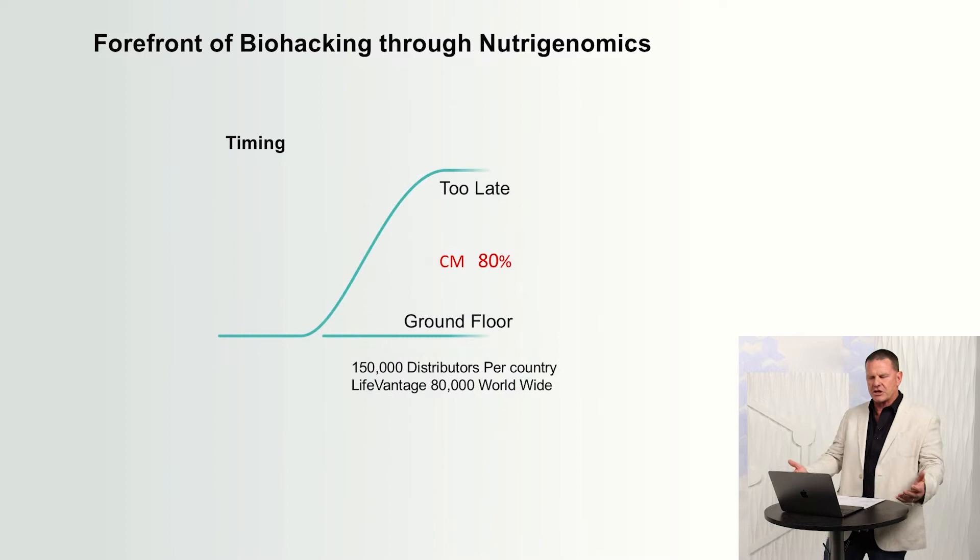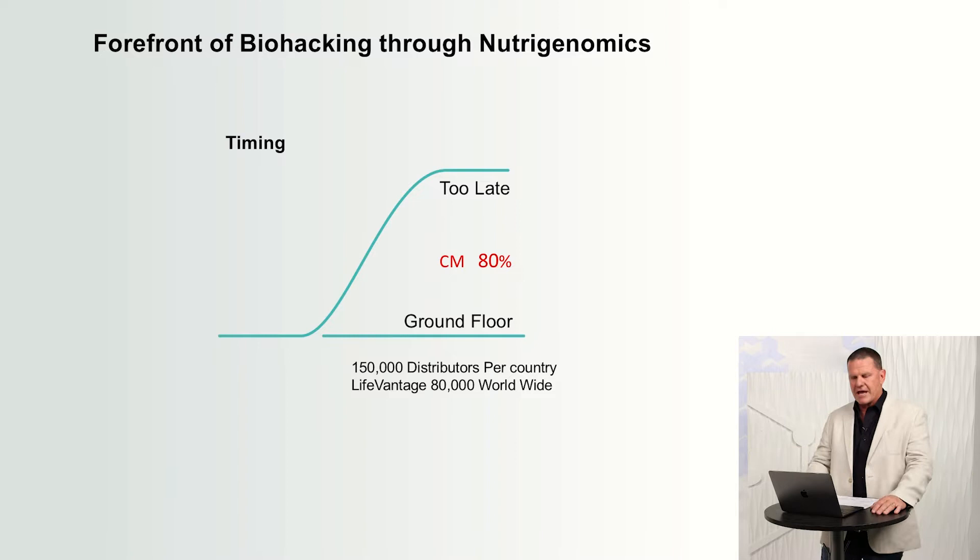Let's get right into timing. Every company, whether network marketing or traditional, goes through a growth curve. They have found through studying other companies that there is a ground floor, and the ground floor is the first 150,000 distributors. The company then moves into a phase called critical mass, where 80% of the distributor force comes in. Then we go into stabilization — we've dictated that as too late. I've been involved in other companies and got in too late, so it is better to get in early.